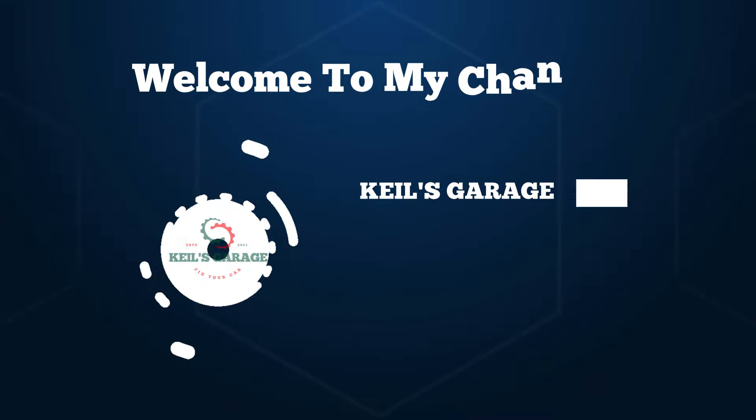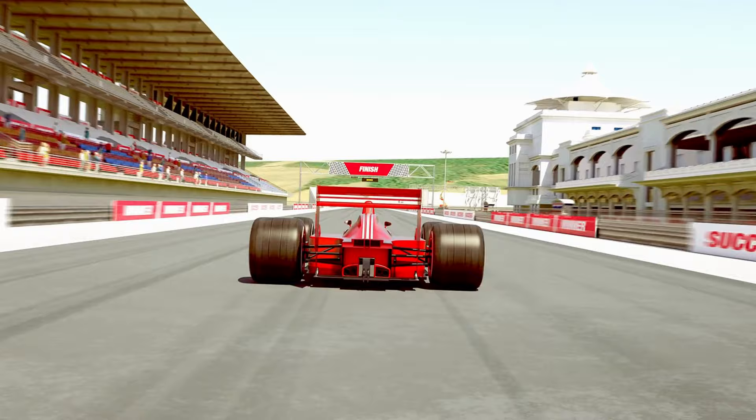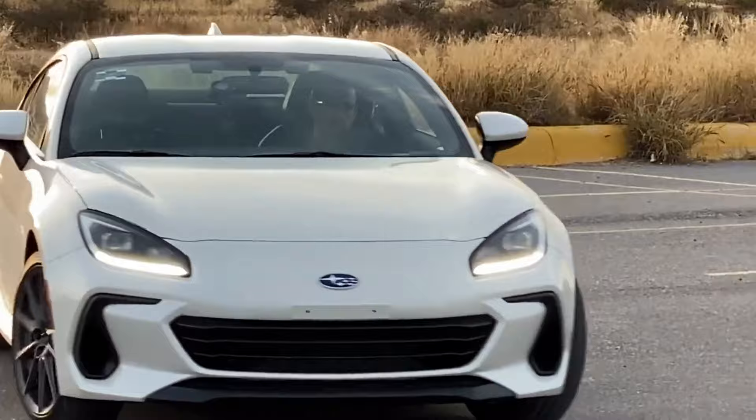Hi, this is Kiehl's Garage. Welcome to our YouTube channel. Today, we unveil the ultimate guide to the best brake pads for Toyota Corolla. Enhance your driving experience and safety with top-notch recommendations. Let's dive in.